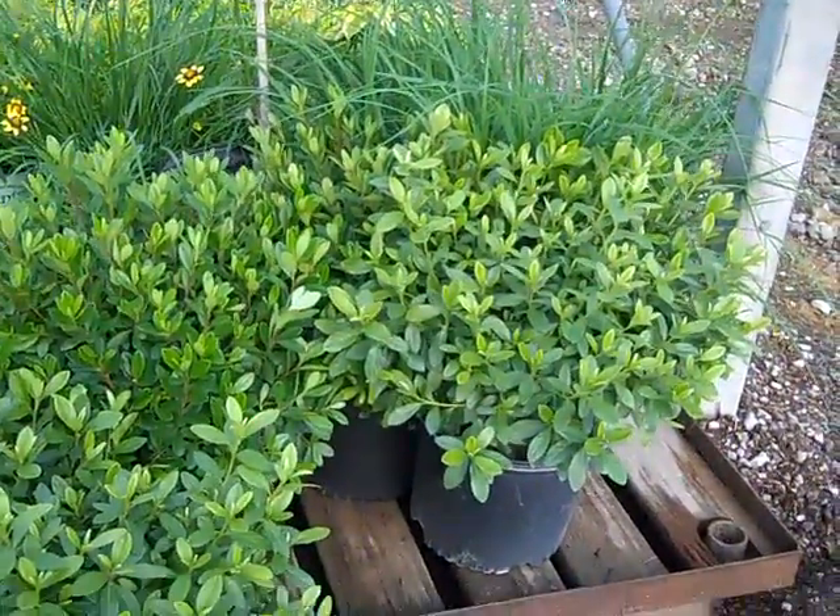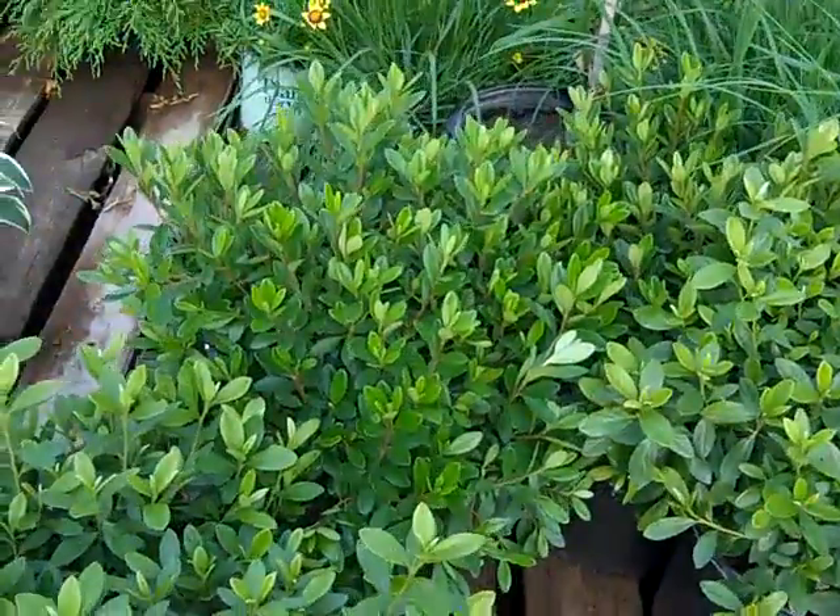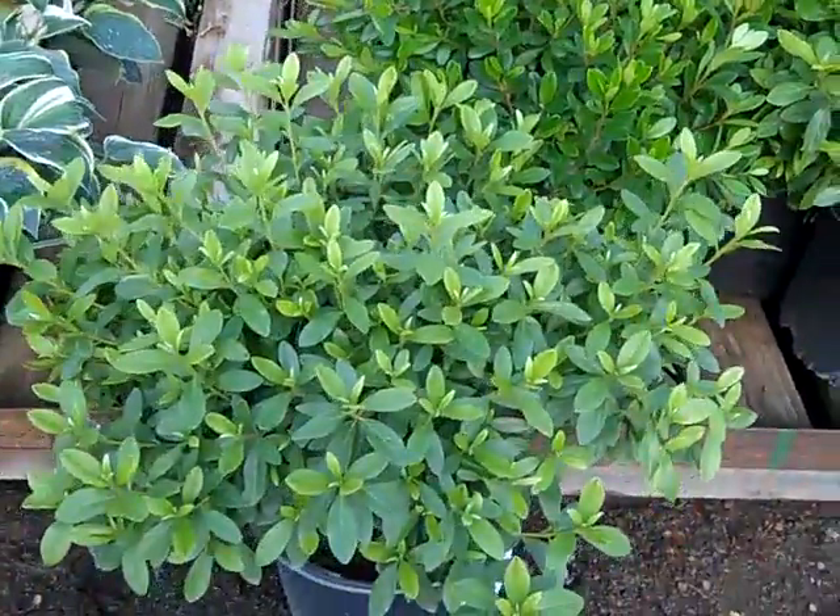We've pulled a few azaleas to show you the size on these. Here we're looking at Cascade and Karen Azalea. Nice full three gallons. Gorgeous.